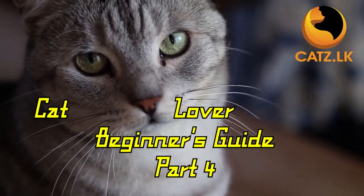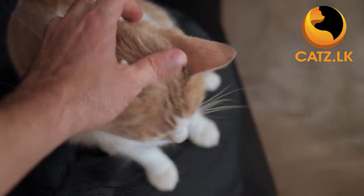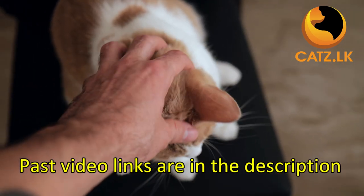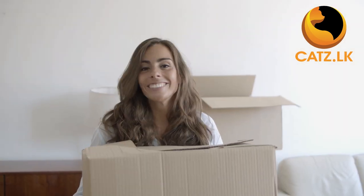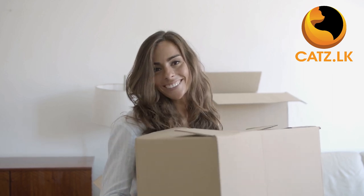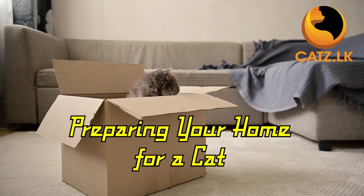Hello and welcome back to our series of short videos for new cat owners. If you are just joining us, don't worry — we have provided links to our previous videos in the description below so you can catch up at your convenience. So you have made the wonderful decision to bring a new furry friend into your life. Today we will discuss indoor home preparation.